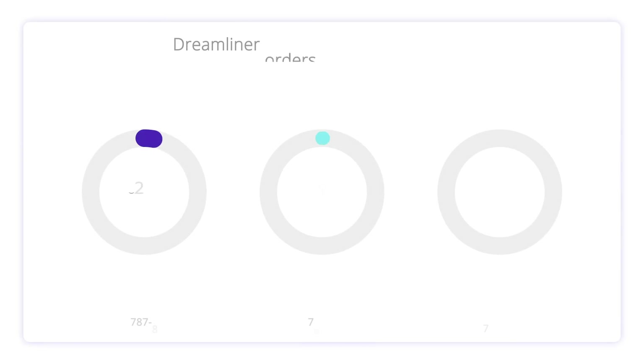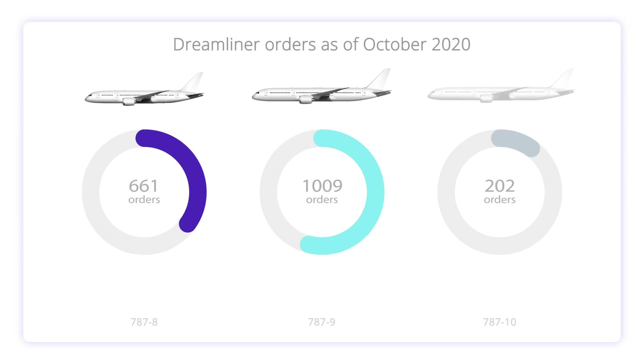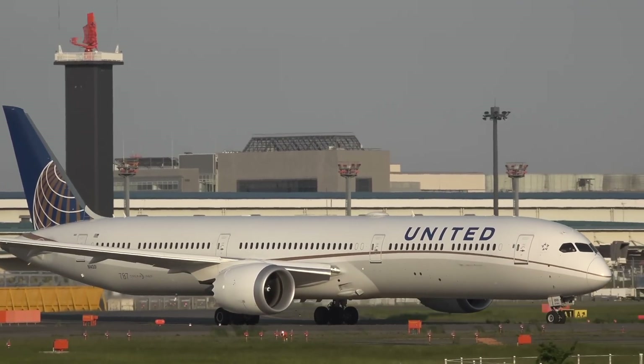Looking at Boeing's order book, we can see that a total of 1,882 Dreamliners have been ordered by airlines, governments, and private customers around the world. Here's how the three models compare in terms of orders logged: the 787-8 has 661 orders, the 787-9 has 1,009 orders at 53.6%, and the 787-10 has 202 orders. As you can see, the demand for the 787-10 is greatly eclipsed by the Dash 8 and Dash 9.